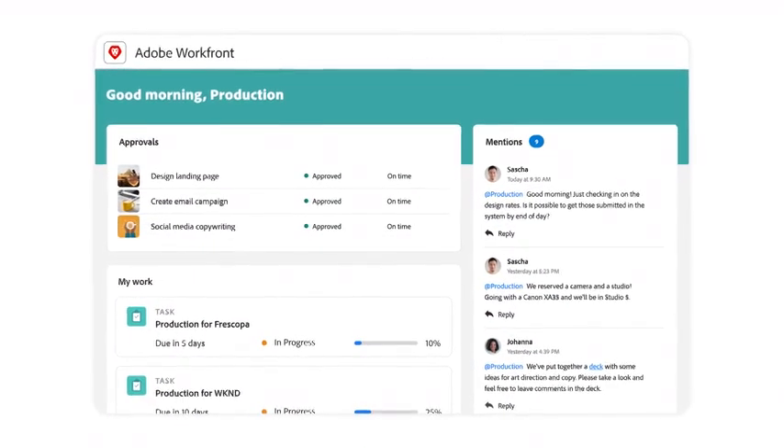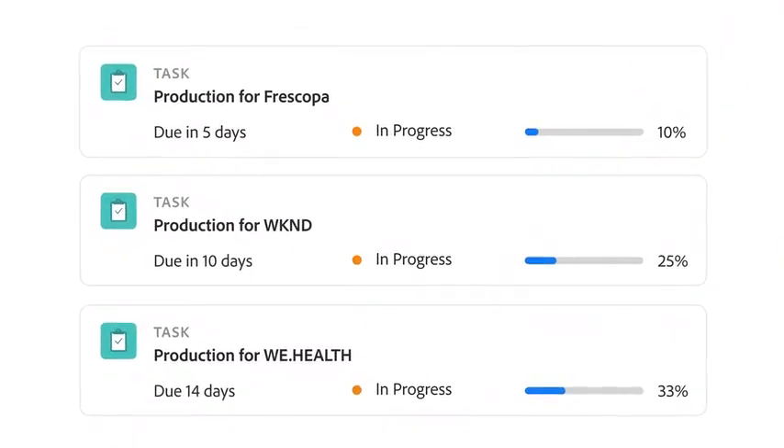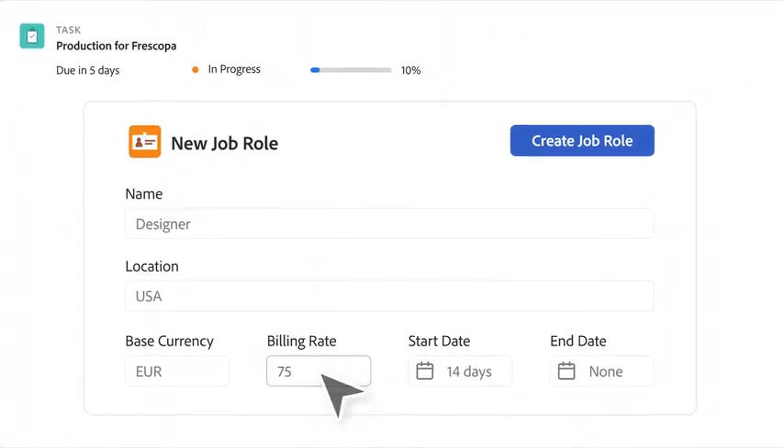If you offer client-facing services, you can also manage financials, like granular billing rates for roles, projects, and currencies.